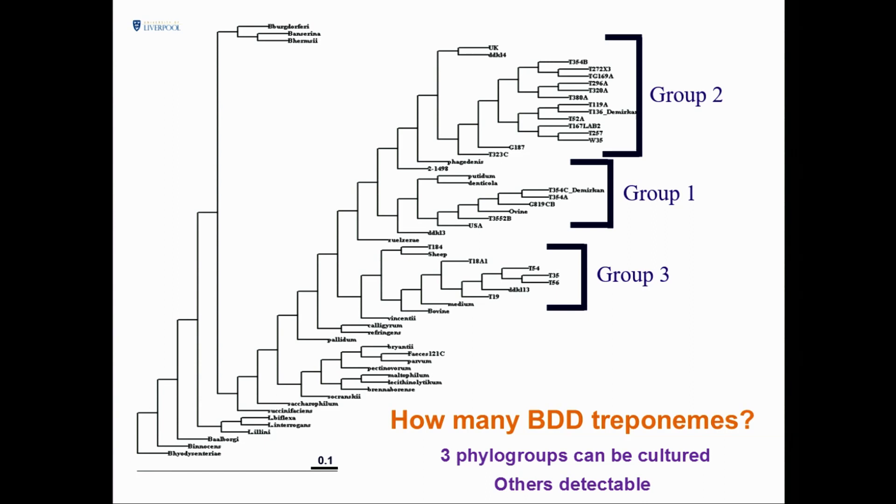We've done classification by phenotype, genotype, and lots of characteristics. They break down into three types that we can grow. When we study them, they appear to fall into three distinct groups: Group 1, 2, and 3 — different phylotypes. We named one a couple of years ago as a new species: T. Pettis, which seemed a reasonable name for it.